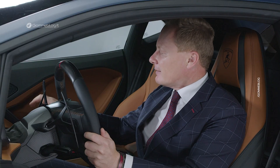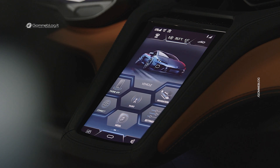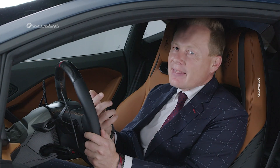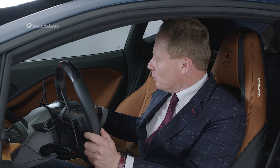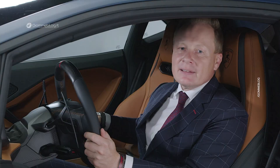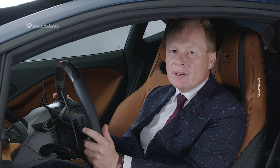Last but not least, we have the hexagonal buttons that you see everywhere, so the design language is very consistent. And the last iconic button, I think, is the one that every child and every pilot wants to push once in his lifetime: our start and stop button. Also with the hexagonal shape — very typical, very iconic Lamborghini.